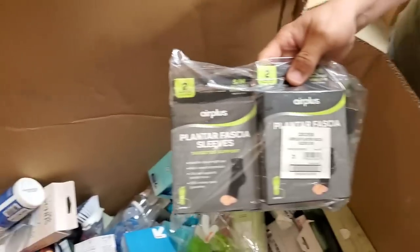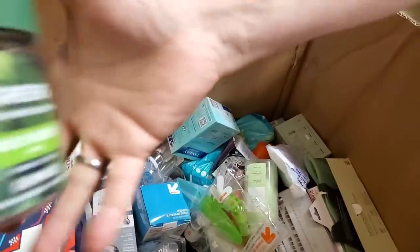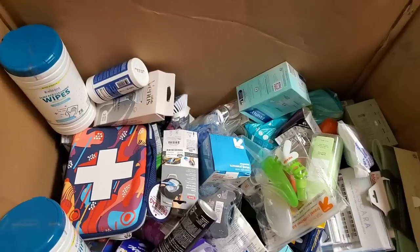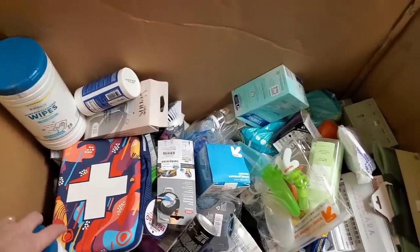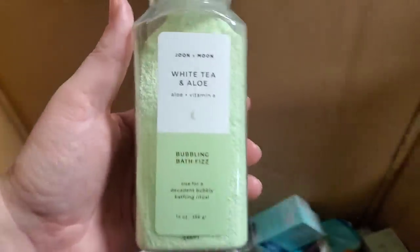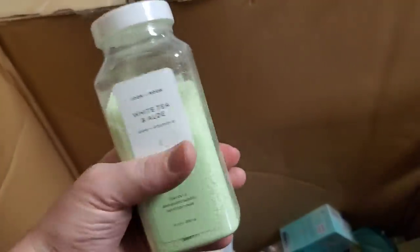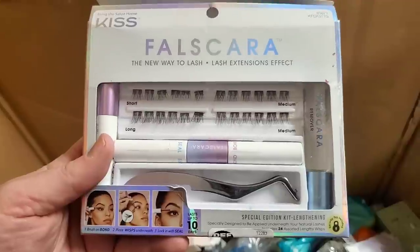Plantar fasciitis sleeves for your foot — gives kind of arch support. That stuff never even got opened at the store — it's crazy. What is this? Looks suspect — ooh, pretty color. White tea and aloe bubbling bath fizz. I think we've had those before.